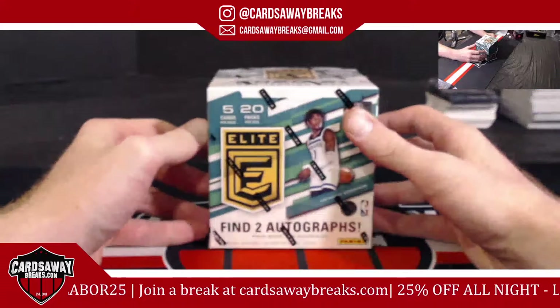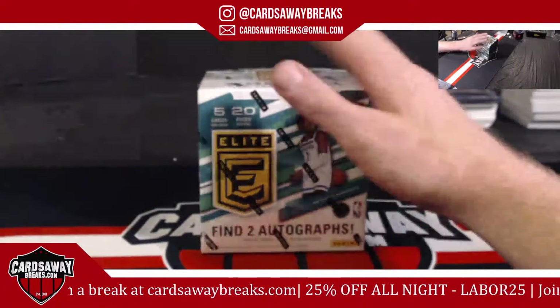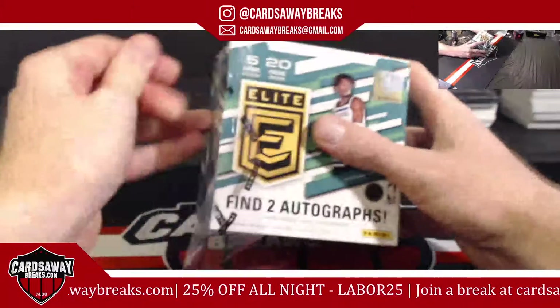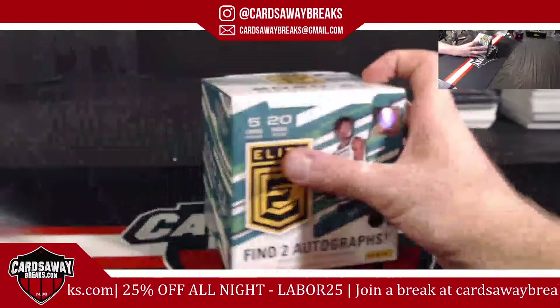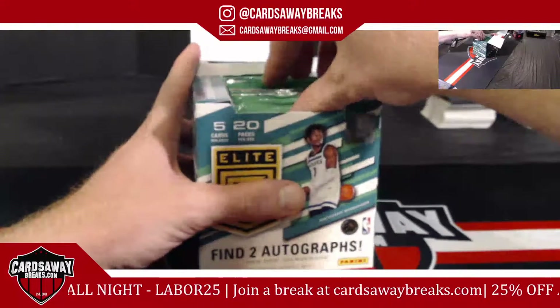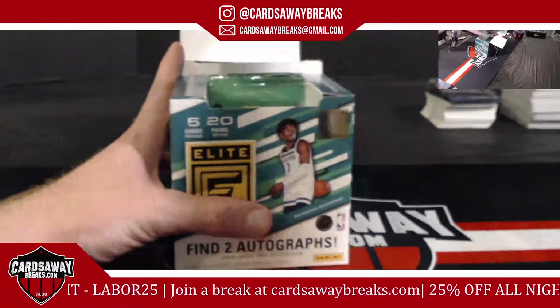Two autos — if both are good, that would be tremendous, but can't be greedy, baby. Come on, Ant! Or can we? Or can we?